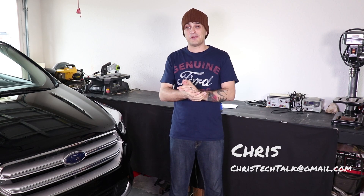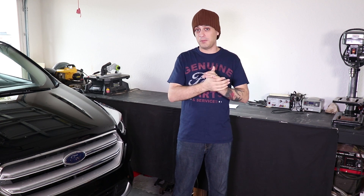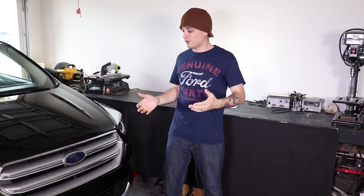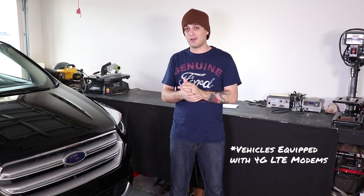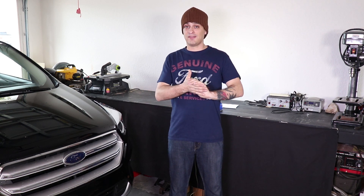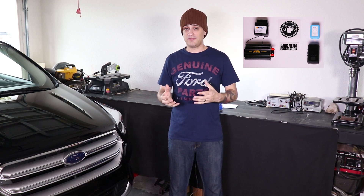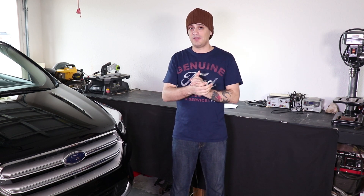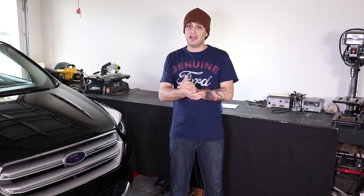Hey everyone, Chris here. As always, thanks for coming to check out the video today. So recently, I was fortunate enough to be able to buy a 2018 Ford Escape. And while I was at the dealership, I learned about Ford's ability to track its late model vehicles as well as immobilize them if they're stolen. And since most of my channel is about GPS devices and various tracking systems, I thought I'd make a video about Ford's new tracking system and how it works, for any of those that might have had a question about it.